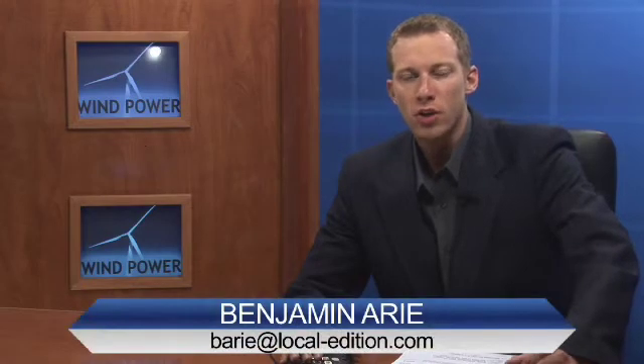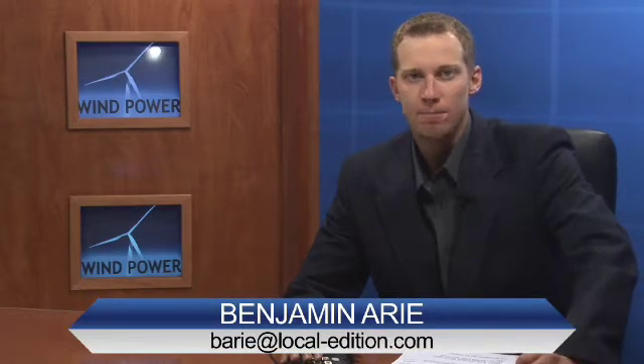Several weeks ago we reported on the installation at the Stony Corners Wind Farm near McBain. As the turbines themselves go up, we're following up on that story with additional details and future plans.